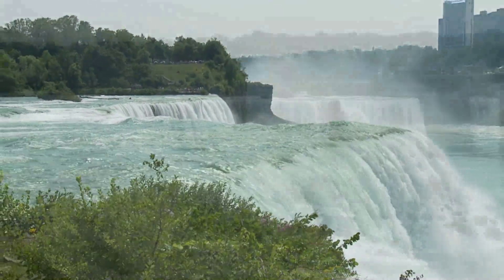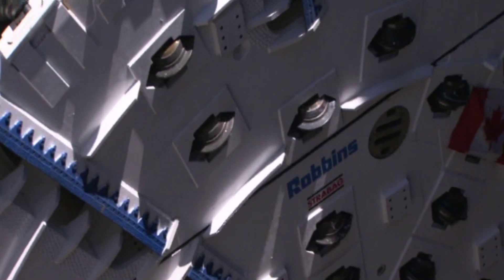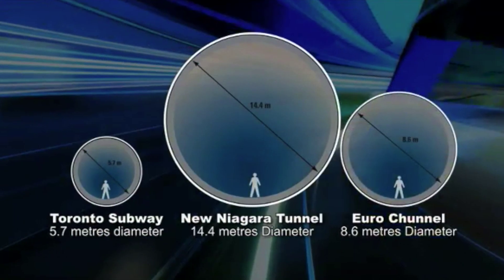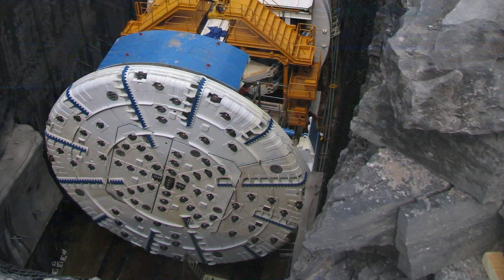It is an engineering feat as audacious as the natural wonder it harnesses. A 10-kilometer-long tunnel excavated deep below the city of Niagara Falls, in sensitive ground conditions. The landmark project includes a number of worldwide firsts, including the world's largest hard rock TBM, supplied by Robbins.